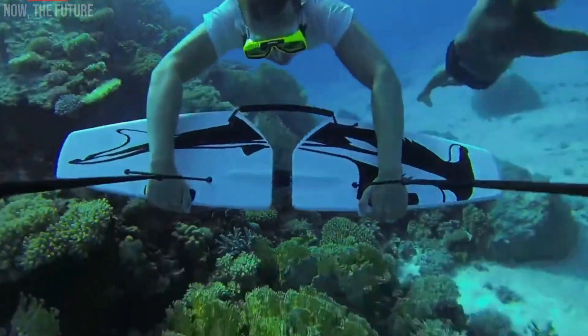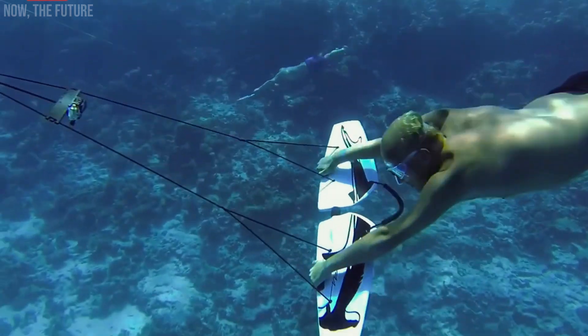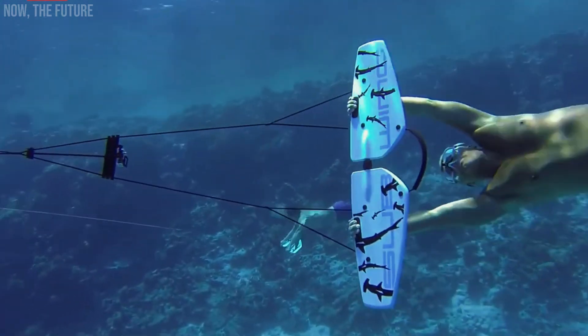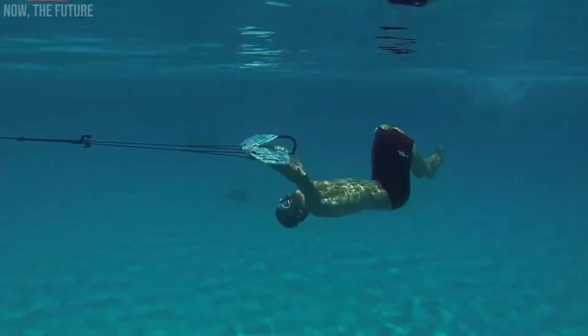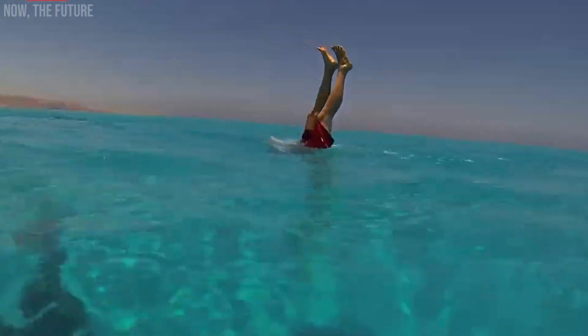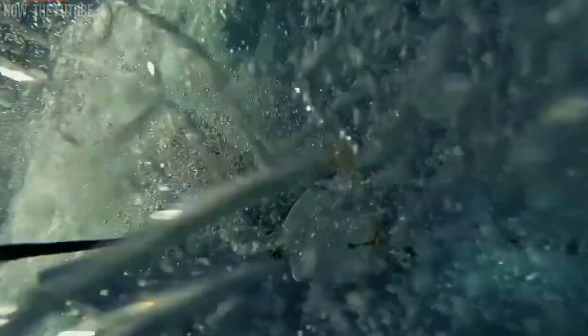With a special rope designed for comfortable one-handed grip, capturing unforgettable moments or taking selfies is a breeze. The subwing, priced at $200, offers an optimal speed of up to 7.4 kilometers per hour, ensuring an unforgettable underwater adventure.